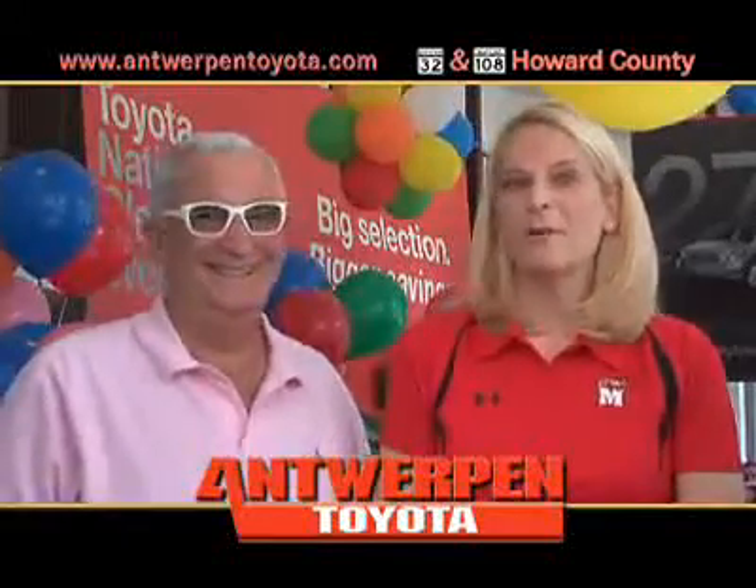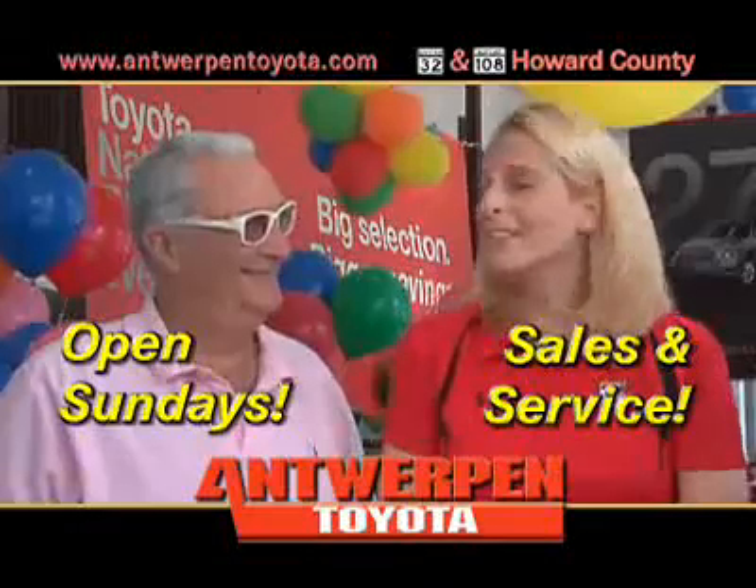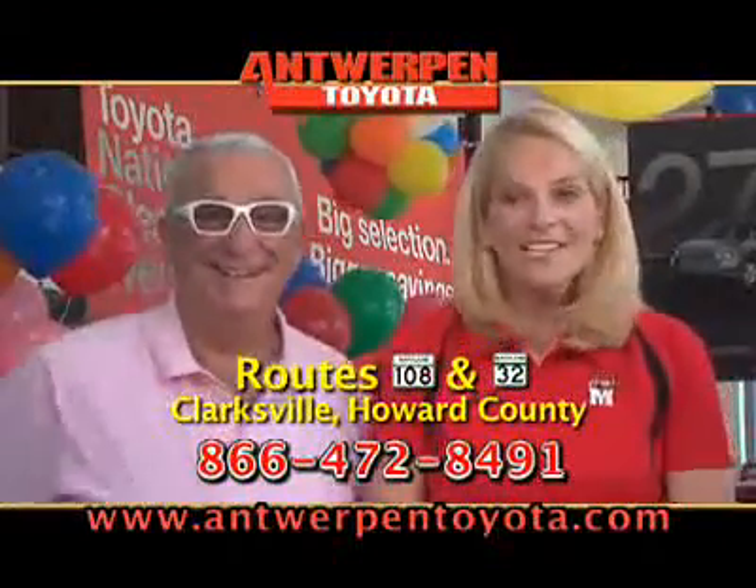Did you know Antwerp Toyota buys all makes and models? And they're open on Sundays. You can't beat that, right, Jack? Jack says yes to every deal. Tell them Brenda sent you.